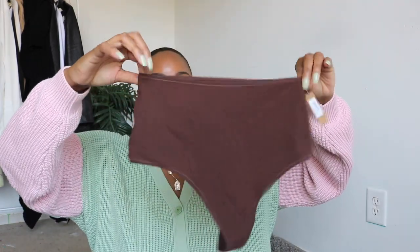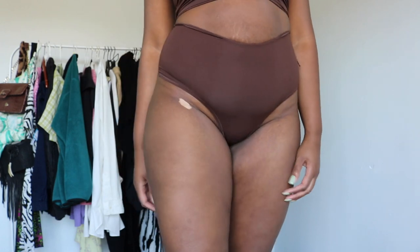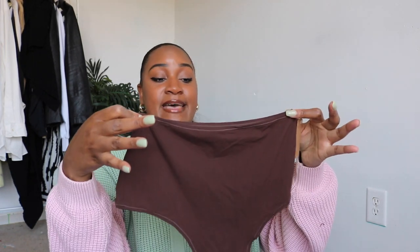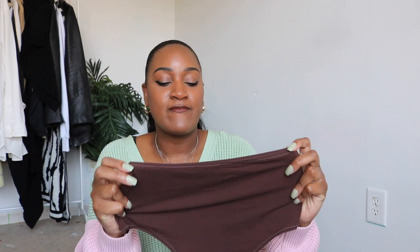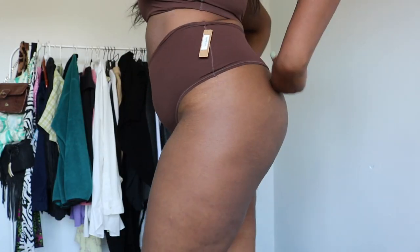I also picked up these high-waisted cocoa underwear. They're super stretchy and really freaking soft. I haven't tried these on yet but I love how soft they are and how high-waisted they are. It's hard to find shapewear that's also a thong — it's usually one or the other — so when I see a thong that's also going to snatch me in, I always pick it up. These are really soft and comfortable, so that's a win-win.